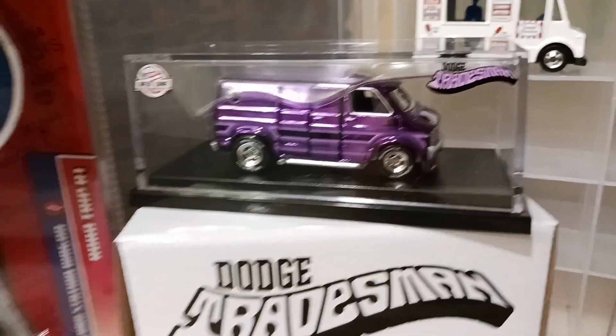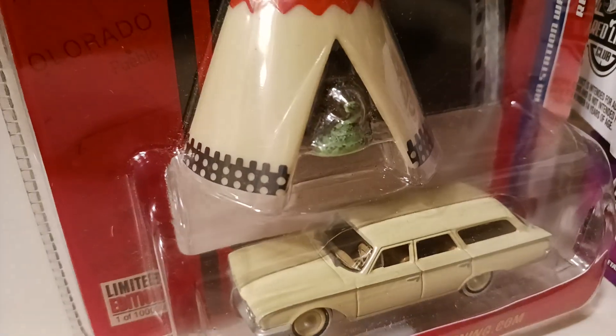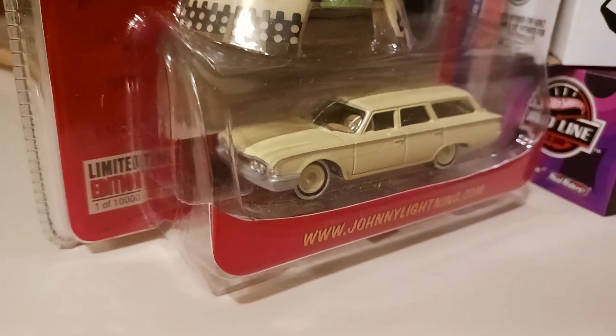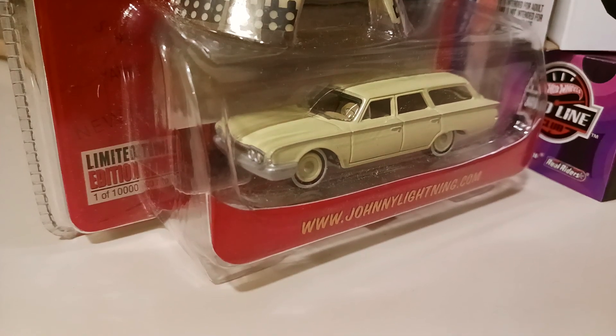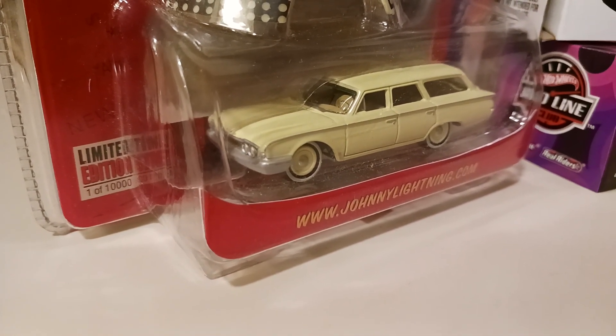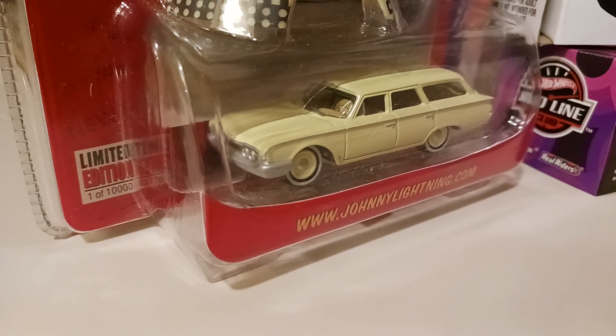We've got the Tradesman, this little rattlesnake in combination with the teepee. It comes with this 1964 wagon. Love it. It's a Ranchero — actually it would be a Country Squire, I suppose.